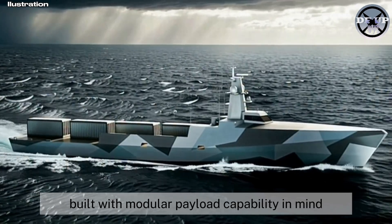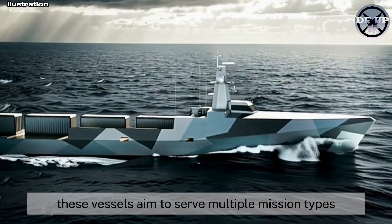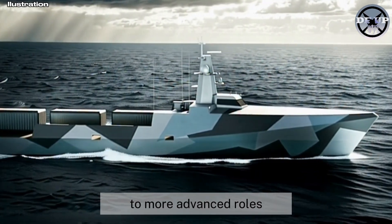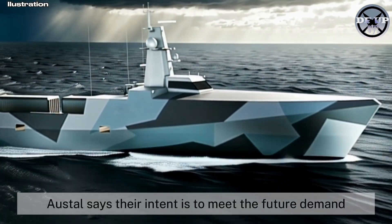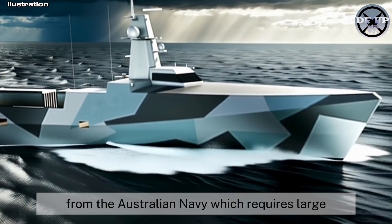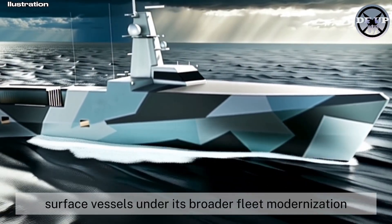Built with modular payload capability in mind, these vessels aim to serve multiple mission types, ranging from surveillance and logistics to more advanced roles. Austal says their intent is to meet the future demand from the Australian Navy, which requires large optionally crewed surface vessels under its broader fleet modernization.